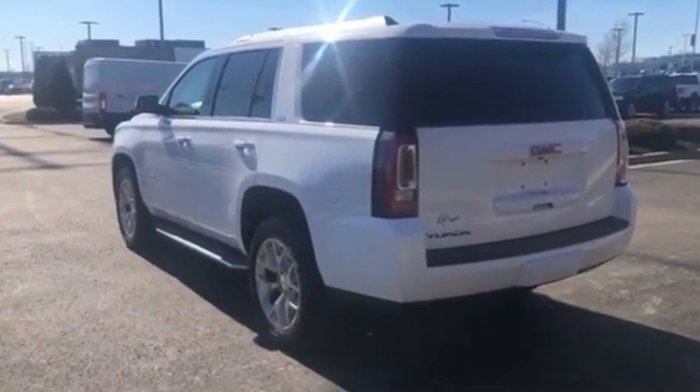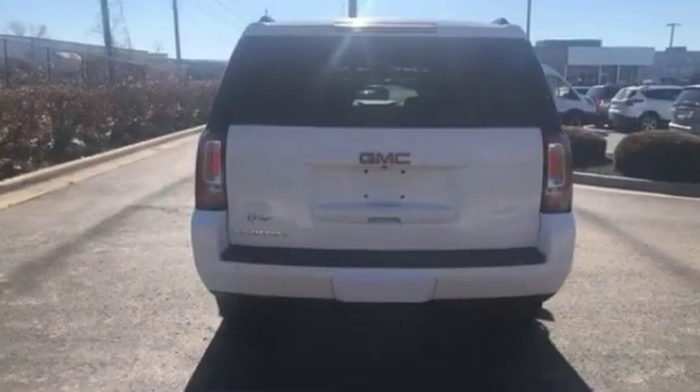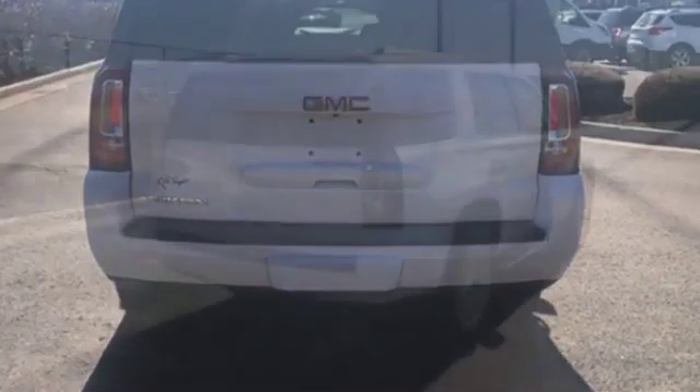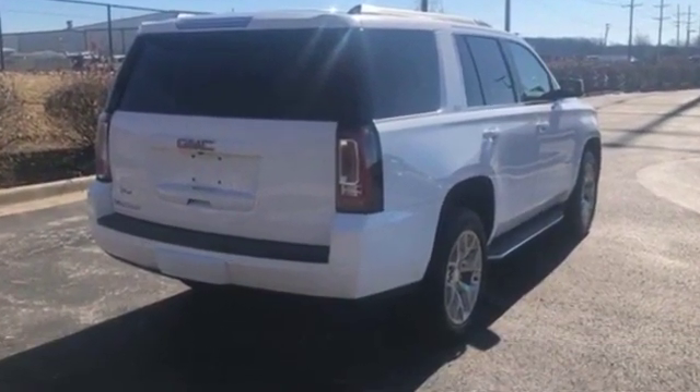such as cross-traffic alert, third-row seating, heated rear seats, power driver seat, power passenger seat, rain-sensing wipers, power liftgate, brake assist, adjustable pedals, keyless entry, and steering wheel audio controls.